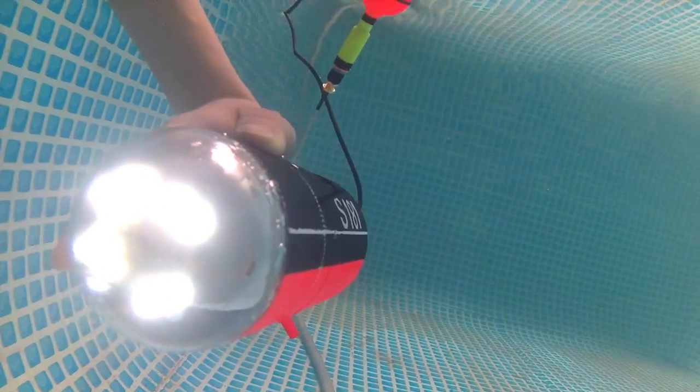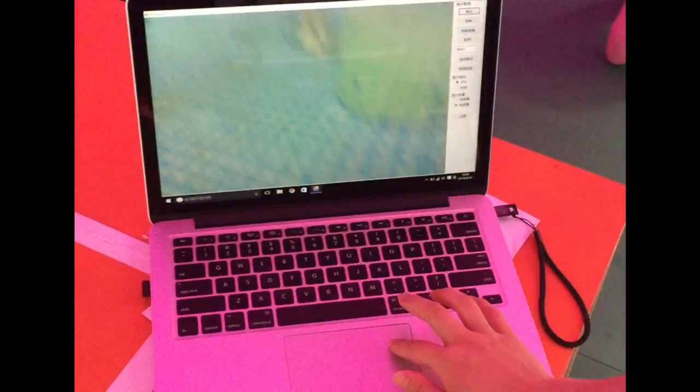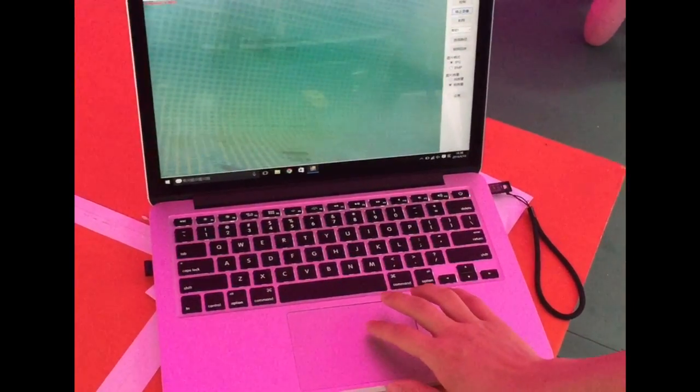The camera module signal is cross-platformed, which can be operated on both iOS and Windows systems.